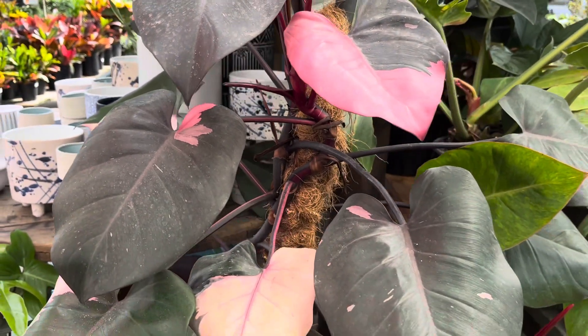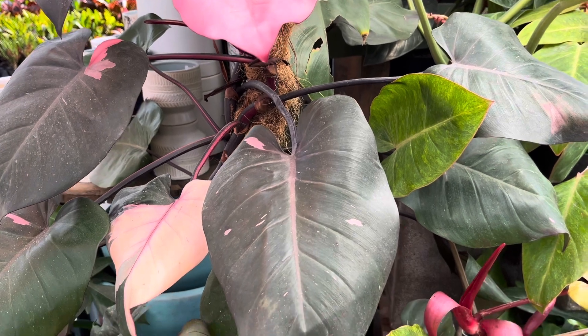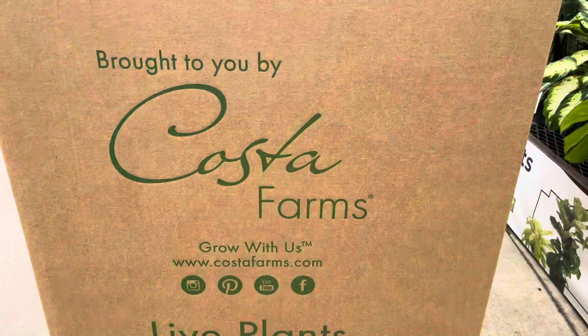Hi everybody, welcome back to my channel. This is Tony. Today is another episode of Plant Shopping. I made a couple of stops today and the first stop is at my local Lowe's.